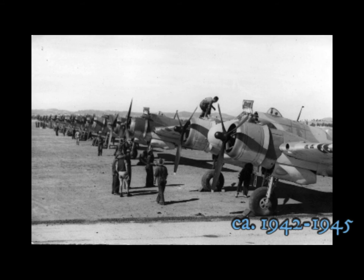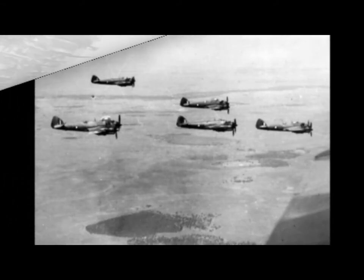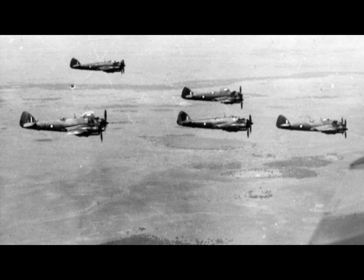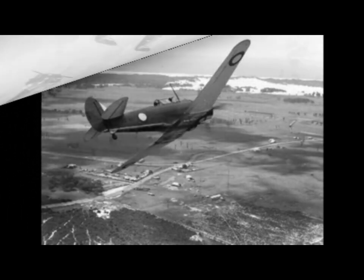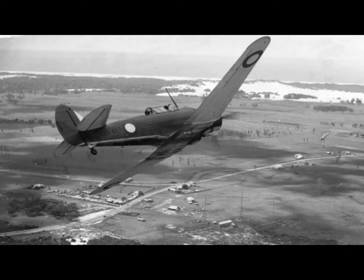Also at Point Cook, a line-up of Boomerang fighters. Boomerang fighters in V formation. A Wirraway dive bomber peeling off from formation at Point Cook, Victoria.